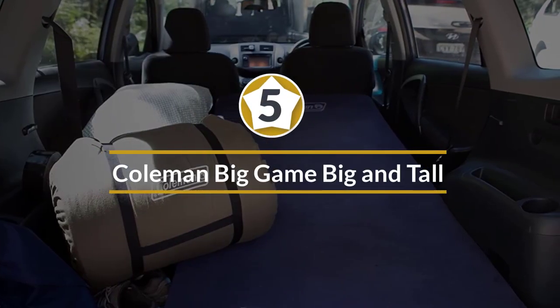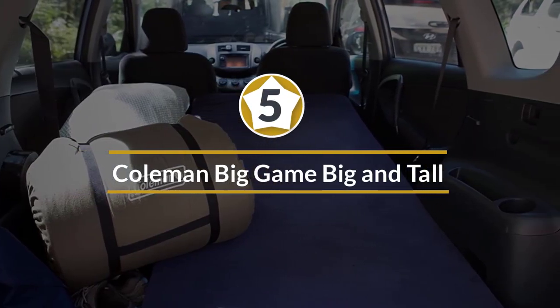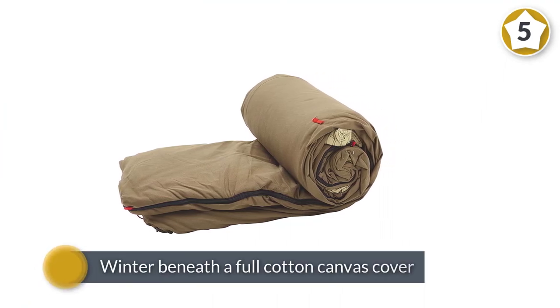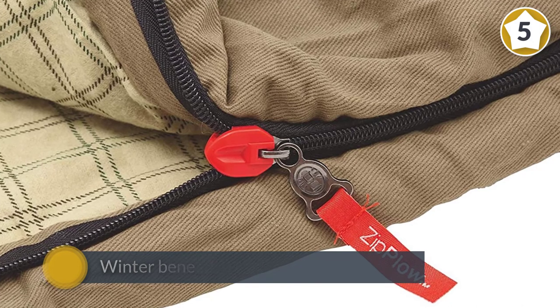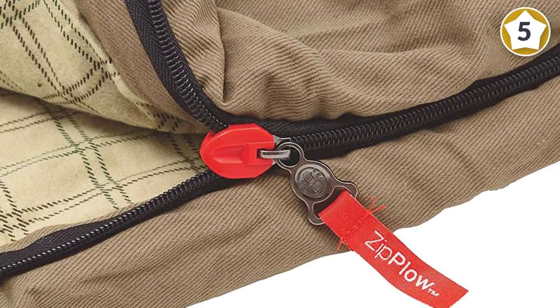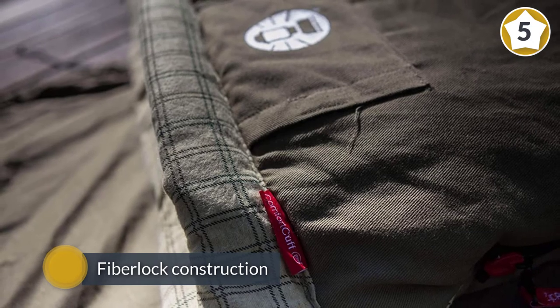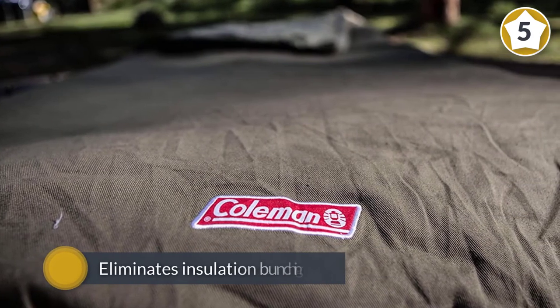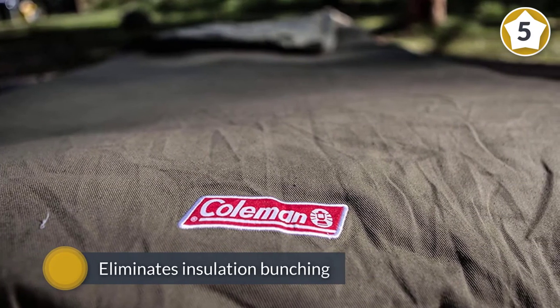Number five: the Coleman Big Game big and tall adult sleeping bag. When the whitetail deer run is as late as mid-November, you need a sleeping bag that keeps you warm at temperatures dipping as low as zero degrees Fahrenheit. Coleman's Big Game keeps you warm into late fall and winter, with a full cotton canvas cover and fiber-lock construction that eliminates insulation bunching. The brand's ThermoLock system virtually eliminates heat loss through the zipper.